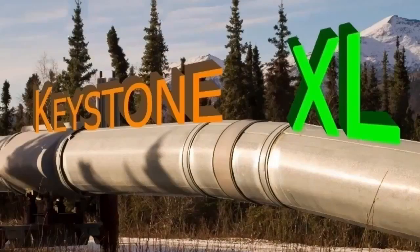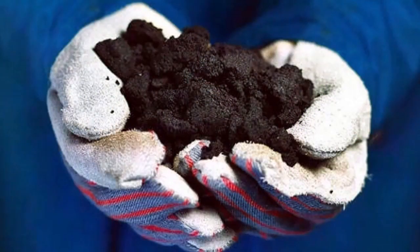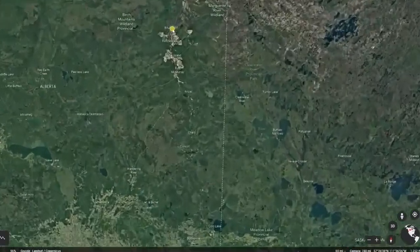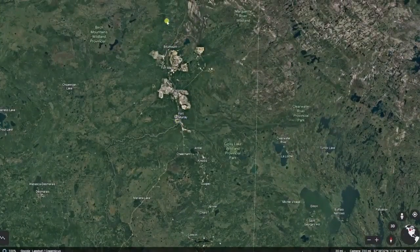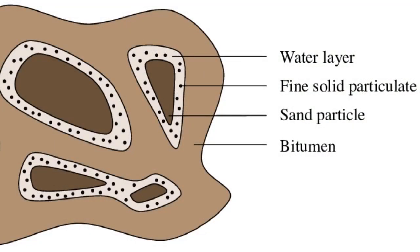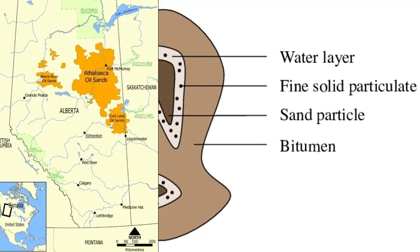But the Keystone isn't your average pipeline, and tar sands oil isn't your average crude. In Alberta, Canada, along the Athabasca River, lie the world's third largest reserve of oil. Bitumen, a very thick and heavy form of oil, coats grains of sand and other minerals in a deposit that covers 60,000 square miles.